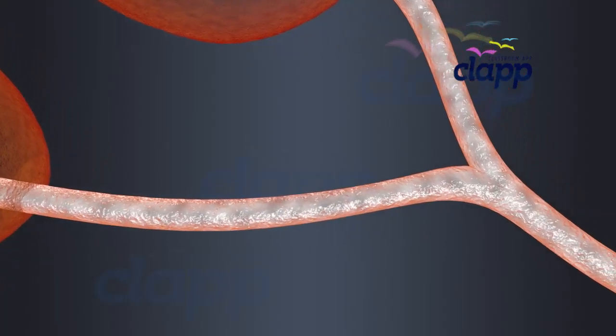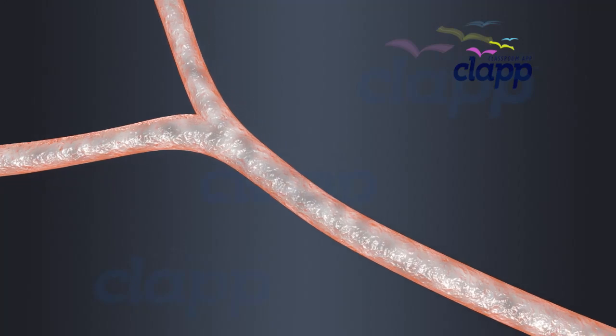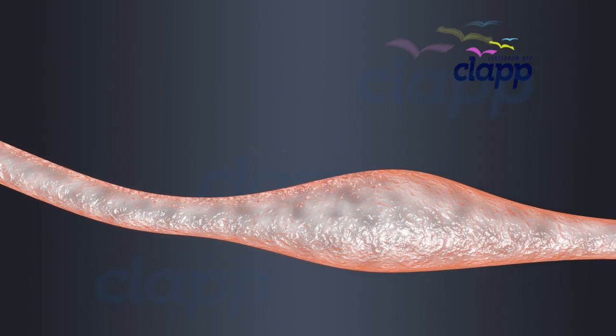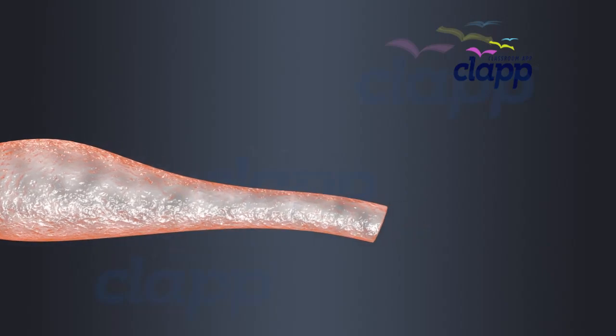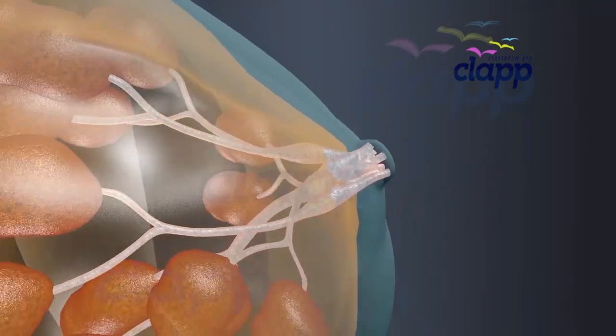Mammary tubules connect the alveoli with the mammary duct. Several mammary ducts join to form a wider part called the mammary ampulla, also known as lactiferous sinuses. An extension of the mammary ampulla that carries milk to the nipple is called the lactiferous duct. There are several lactiferous ducts that meet in each nipple.